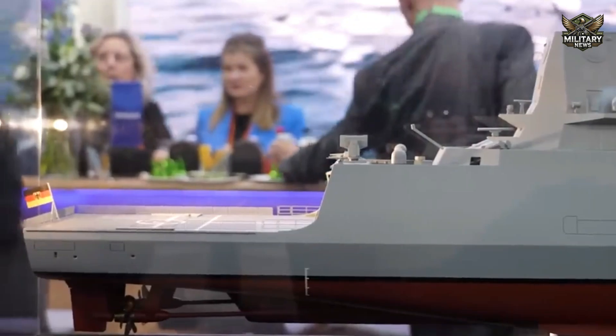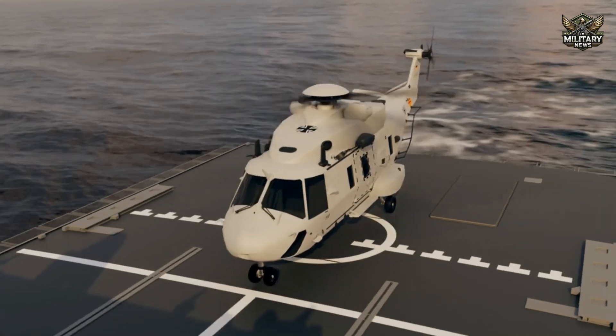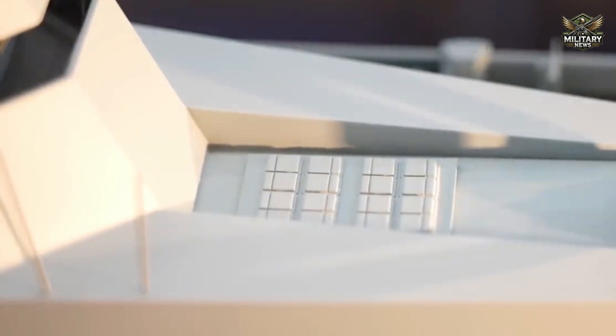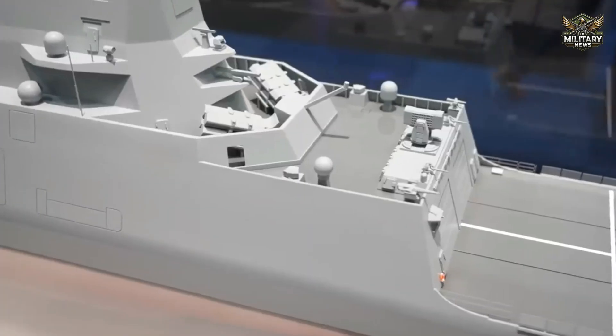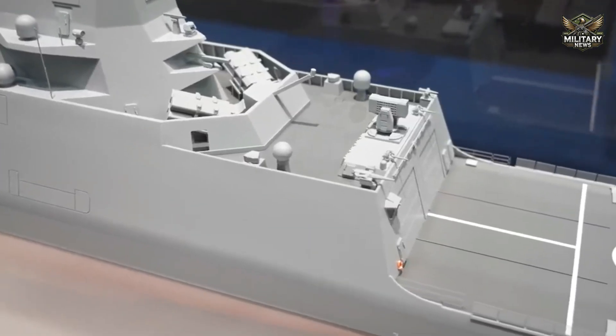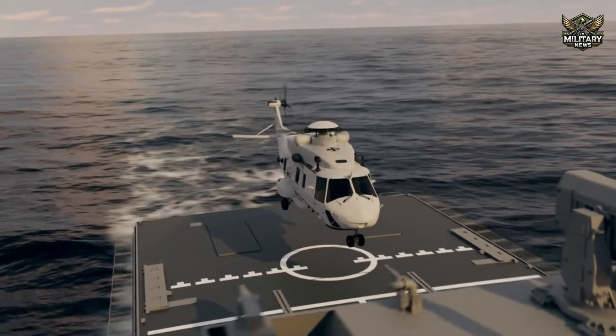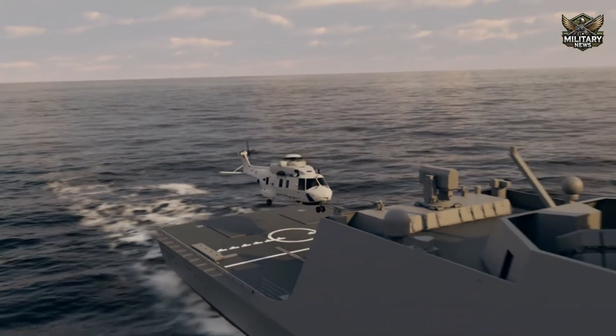Damen also chose an efficient and environmentally friendly power generation system with lower fuel consumption and minimal carbon emissions. The vessel is designed to support the integration of new technologies throughout its life cycle, including compatibility with sustainable energy.